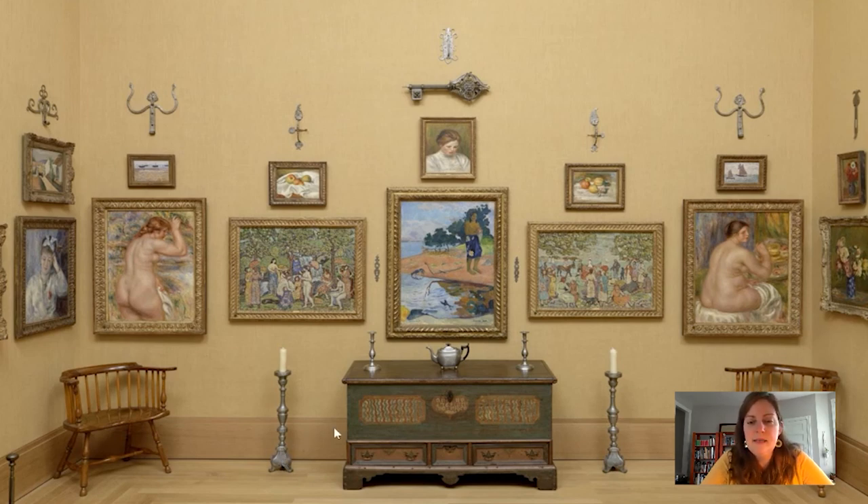We've got a nice sense of a central line that goes all the way down through the middle, and then on either side we see pairings. For example, we've got candlesticks paired on either side of this Pennsylvania German chest. We've got two paintings of outdoor scenes on either side of this great Paul Gauguin painting in the center, two fabulously fleshy nude ladies painted by Renoir, and some smaller studies up above, in addition to all of the great metal work.